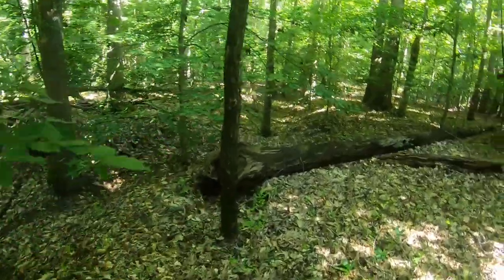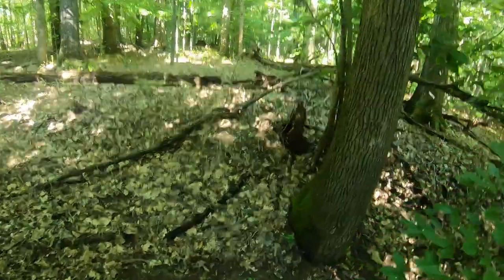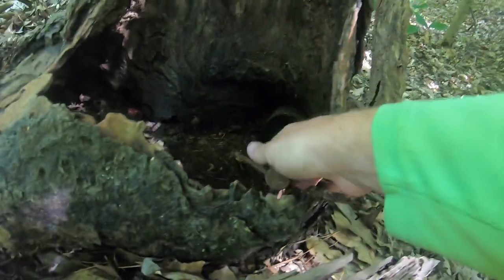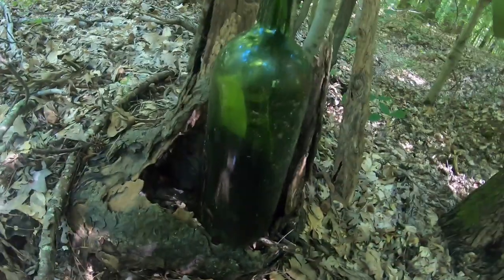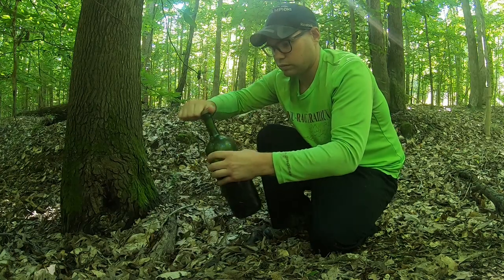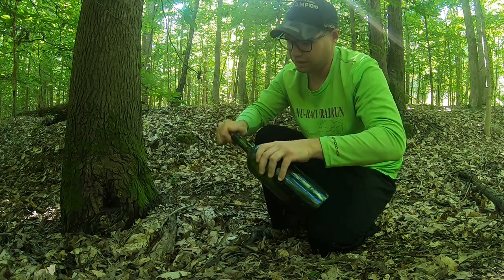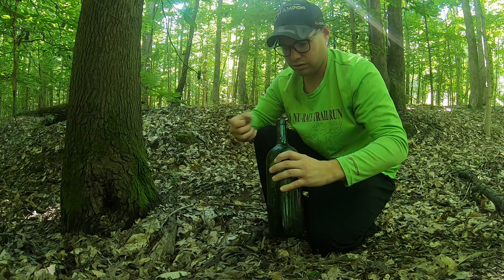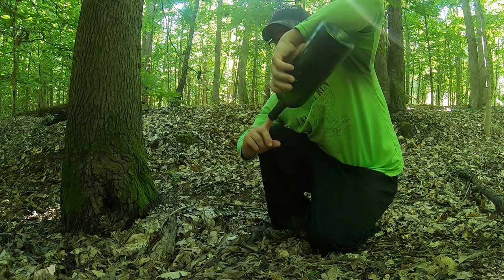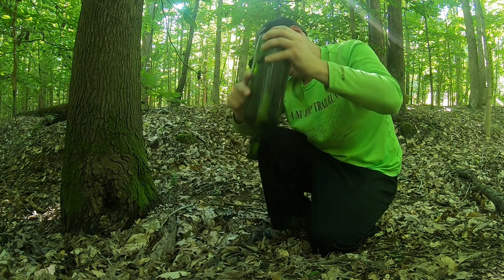Looking for the stump — 10 feet, 9 feet — there's a stump down here. It's a bottle, there's something inside of it. Let's see if we can get it open. Oh man, I'm getting eaten alive. Oh no, come back, come out.